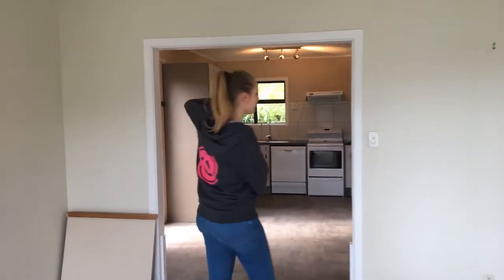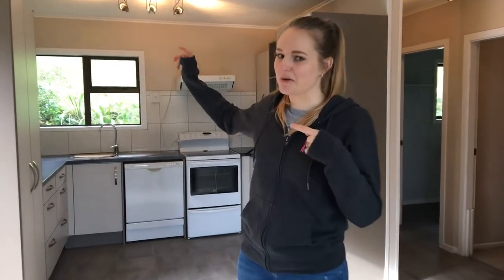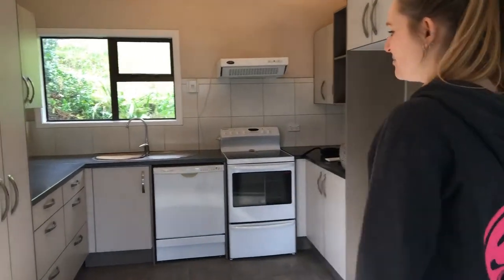Then if you come the other way from where we were just in the lounge, you get to the kitchen. It's probably also going to be quite echoey, just FYI. So this is our kitchen. Eventually we do have plans that we want to extend it a bit, but that will come with time and money.